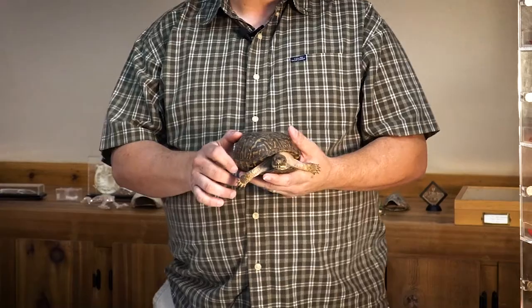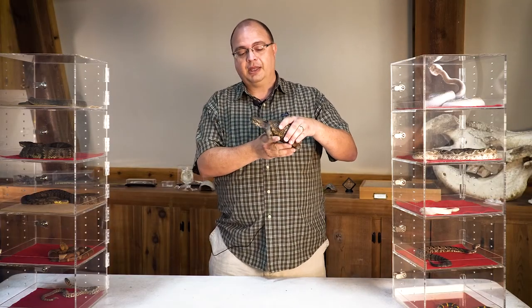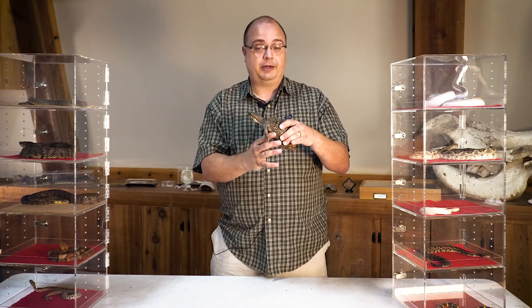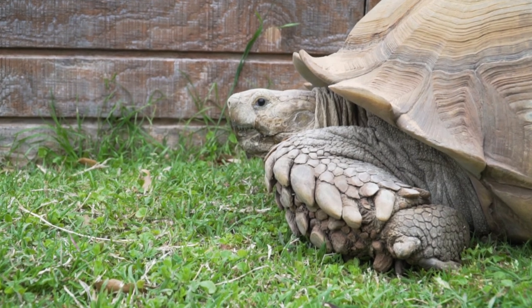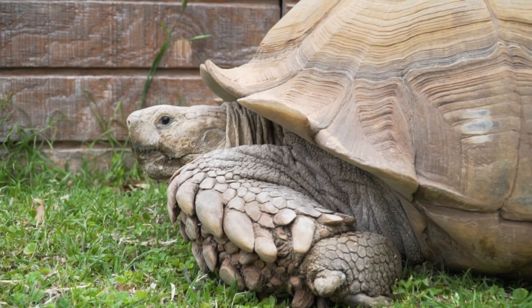These guys are found pretty much over most of the state. And this is not a tortoise — a lot of people consider these a tortoise, but they're not. They're actually more closely related to your pond turtles like your red-eared sliders and your river cooters than they are tortoises. A tortoise typically will have a different kind of feet — the back feet of a tortoise look more like an elephant foot.